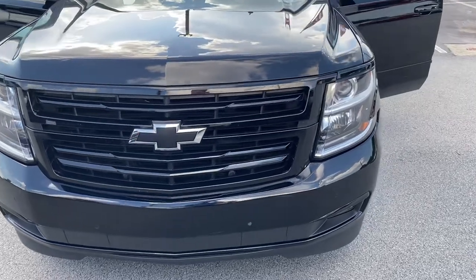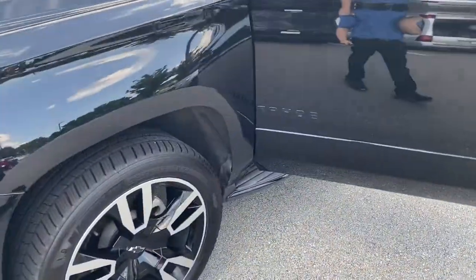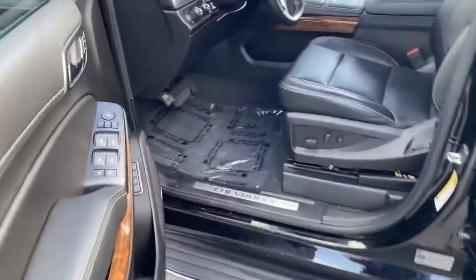Hey there, this is Caleb at Rick Hendricks Chevrolet in Buford. I'd like to thank you for your inquiry on our 2019 Chevrolet Tahoe Premier Edition. First things first, I love those wheels. The black and the gray really complement the car really well. The blacked-out look is very attractive.